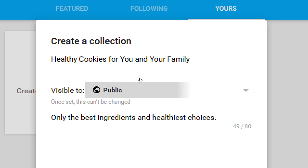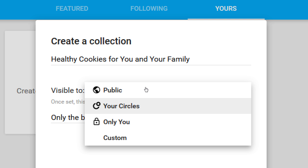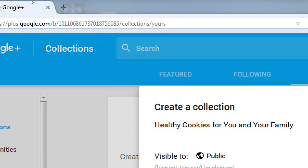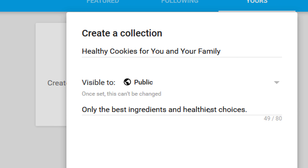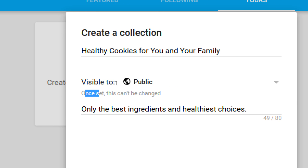For visibility, your options are: public, your circles only, only you, or custom. We haven't talked about circles yet — circles are a way to organize your followers and following. Who should see my collection? Most likely public — anyone can find it. If it's anything else, the audience may be limited. One important warning: the visibility setting cannot be changed once set. Public is usually the right choice.